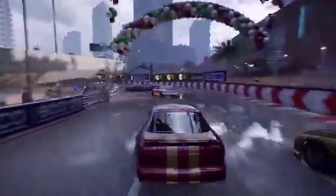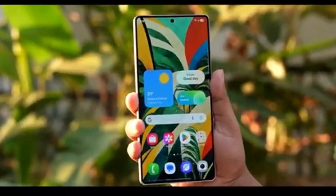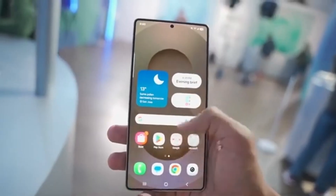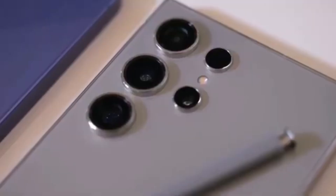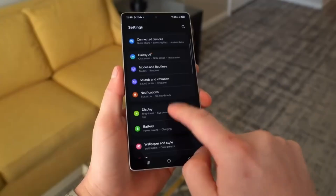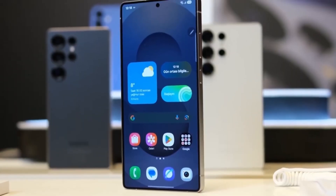Reports say that even the Galaxy S26 Ultra could be powered by Samsung's Exynos 2600 chip instead of Qualcomm's Snapdragon 8 Elite. This would be a huge change. If you look at the last few Ultra phones, Samsung followed a clear pattern: the Galaxy S23 Ultra shipped with the Snapdragon 8 Gen 2, the S24 Ultra used the Snapdragon 8 Gen 3, and the Galaxy S25 Ultra had the Snapdragon 8 Elite. Customers loved this because with the Ultra, they always got the best chip available.